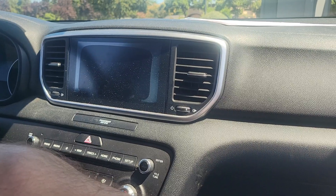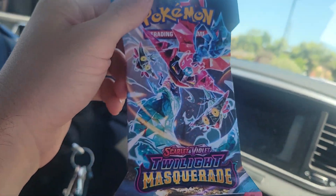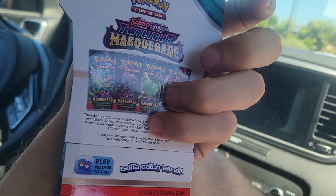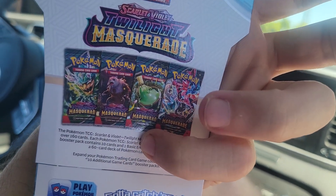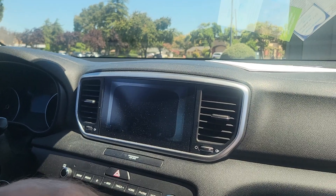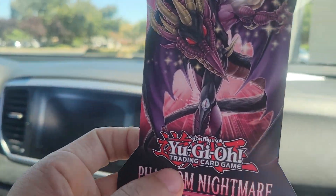We actually got one of these booster packs — Twilight Masquerade, a new set that just came out, I believe. Looks pretty cool. And I was able to find a Phantom Nightmare pack, guys.